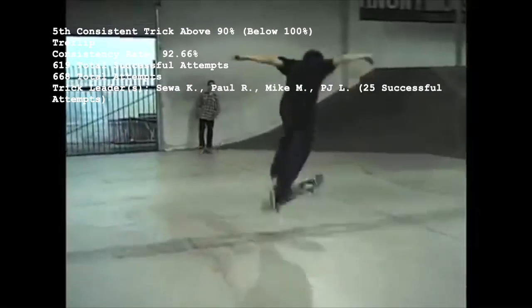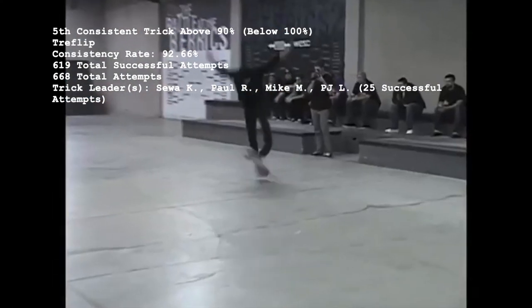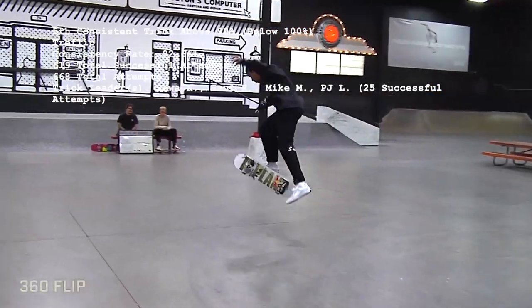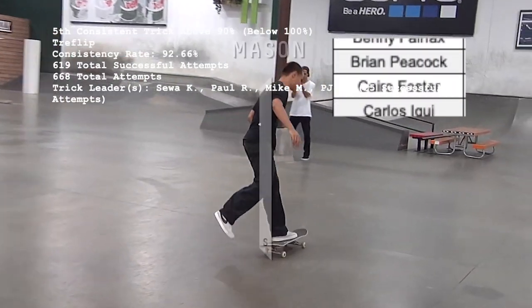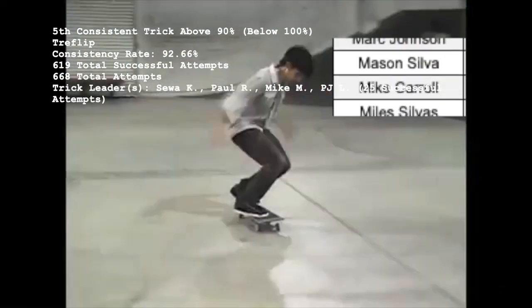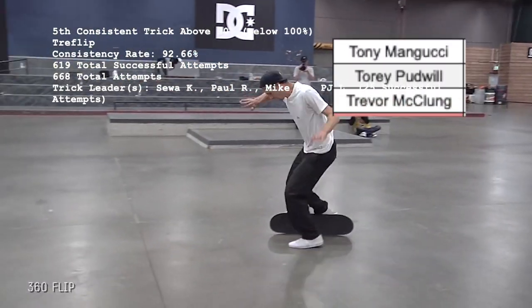Number 5, actually tied with the fakie flip at 92.66%, is the Trey Flip, with 619 makes out of 668. 92.5% of Trey Flip wishfuls are 100% successful, and only three skaters of the 41 who've missed at least once were unlucky enough to miss two separate treys: Kenny Anderson, 2012 SOTY David Gonzalez, and Walker Ryan.